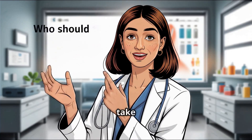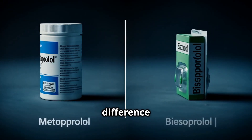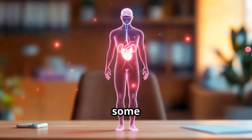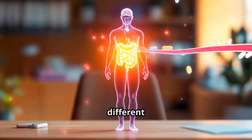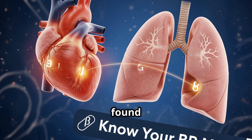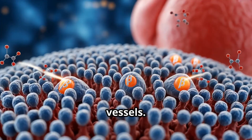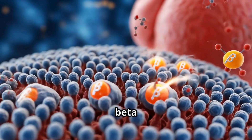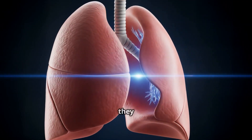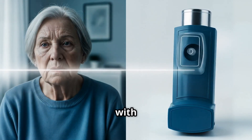So should everyone take them? Who should avoid them? And what's the real difference between metoprolol and bisoprolol? First, some science. Our body has different types of beta receptors. Beta-1 receptors are mainly found in the heart, while beta-2 receptors are located in the lungs and blood vessels. Most beta blockers are designed to target beta-1, but at higher doses they can block beta-2, which may affect breathing in people with asthma.